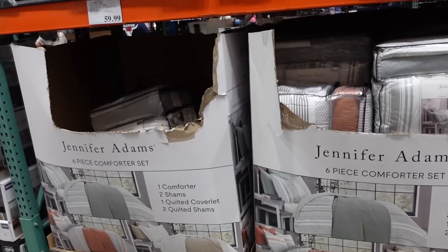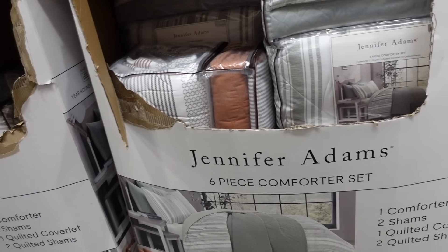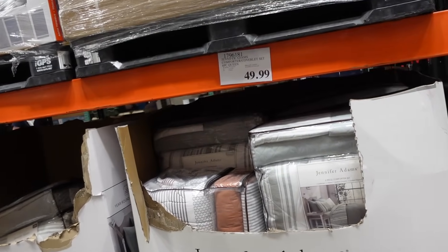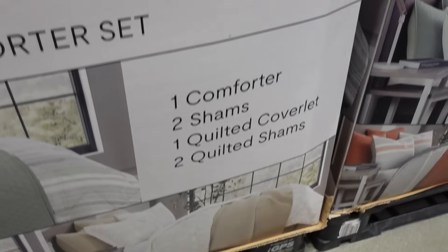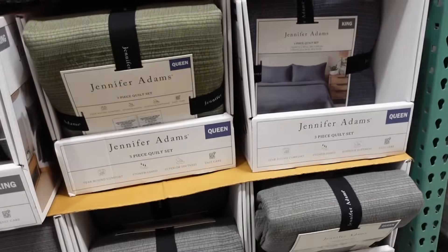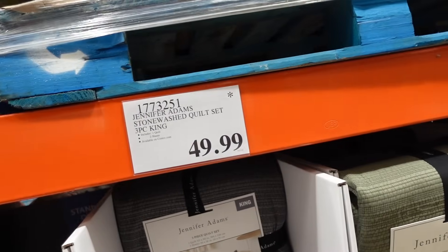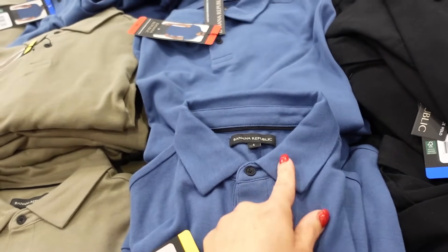New six-piece comforter set — really good value. You get the comforter, the quilt, two shams, and two quilted shams. They're $49.99 for queen and $59.99 for king. Color options include beige and olive and a rust. The quilt set alone is $39.99 for queen and $49.99 for king, in gray and green.